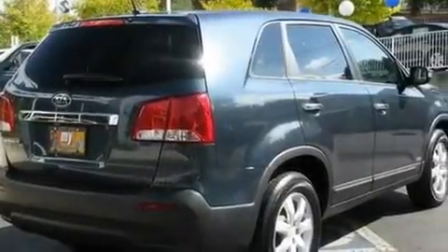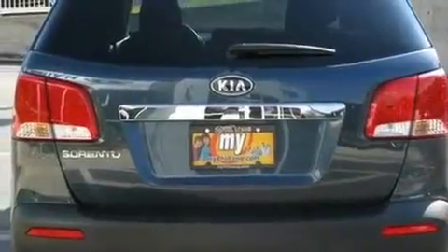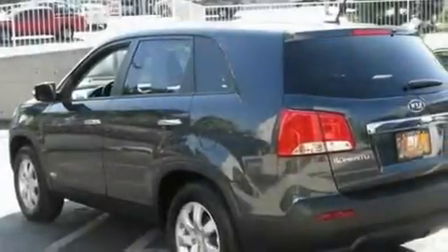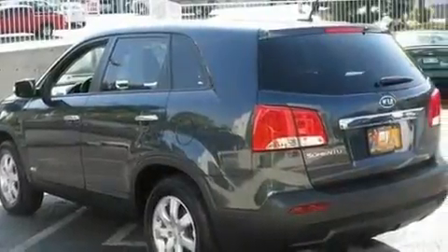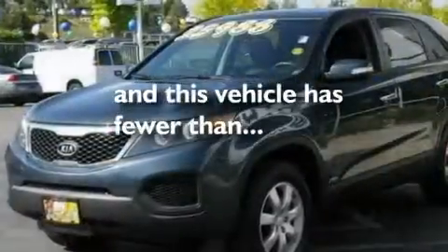Its top features include a rear window defroster, a multi-link rear suspension, 17-inch alloy wheels, roof rails, a low-tire pressure indicator, rear impact crumple zones, traction control and stability control systems, and an anti-lock braking system. This vehicle has fewer than 17,000 miles on the odometer.